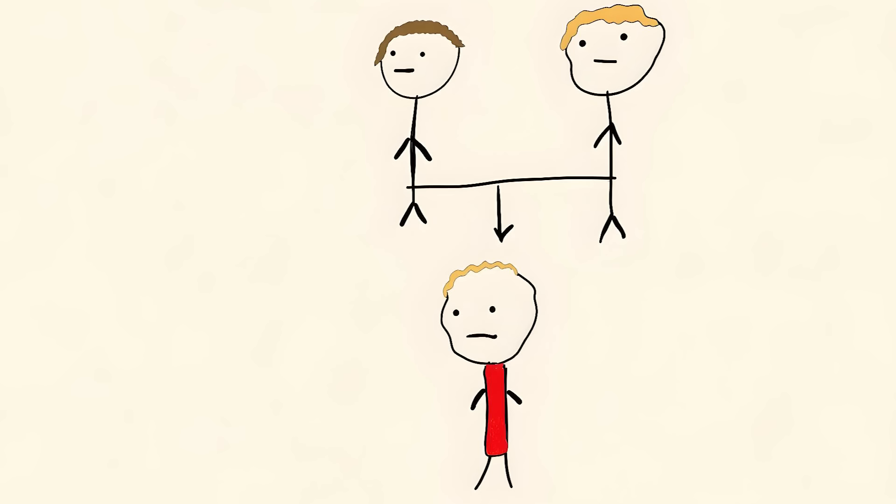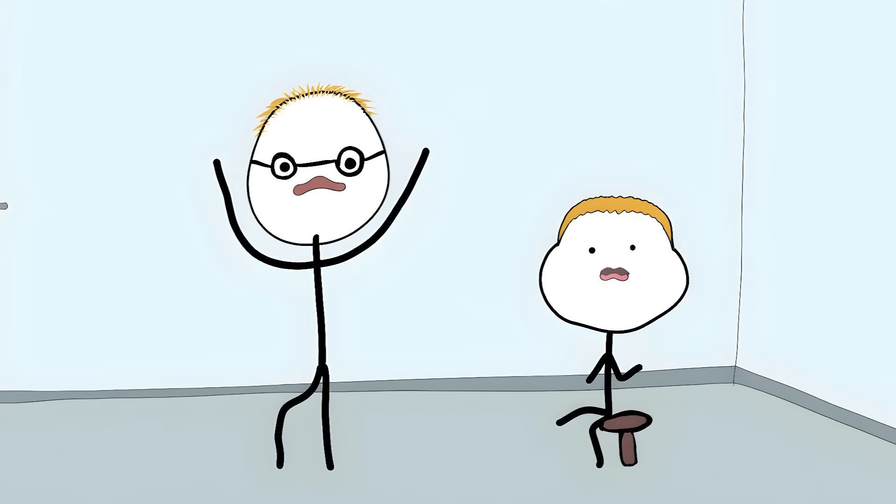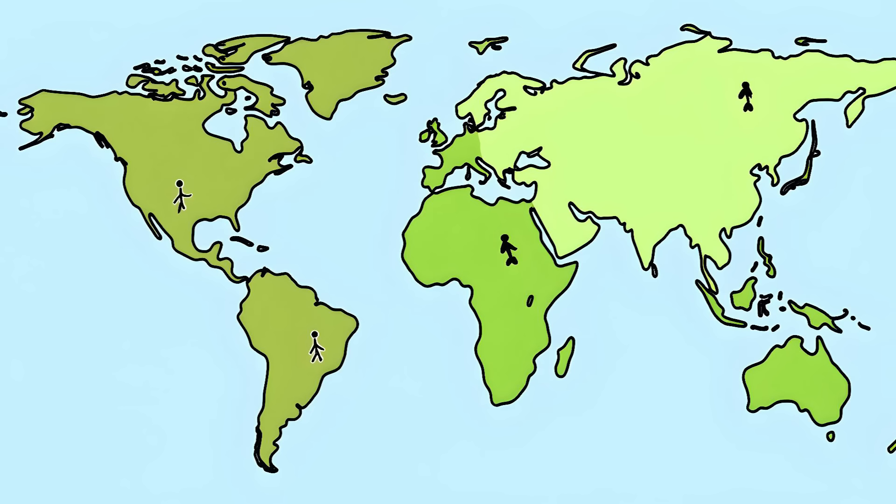If one of your parents has it, you have a 50% chance of getting it too. It's like a genetic time bomb waiting to go off. Once symptoms start, there's no cure — you're basically watching your brain slowly self-destruct while you're wide awake for the whole thing. Only a few hundred people in the world have ever had this disease.